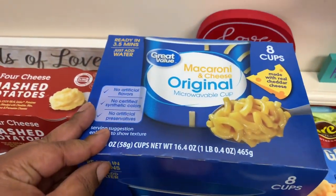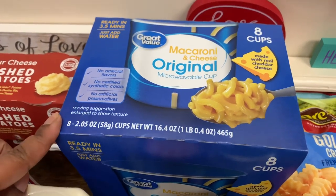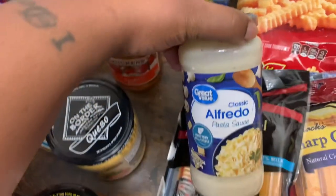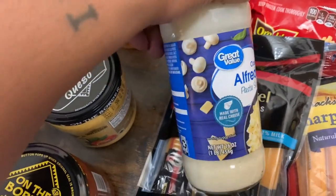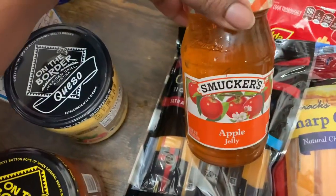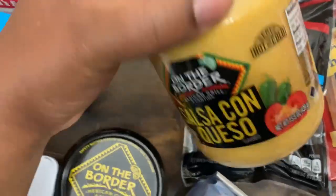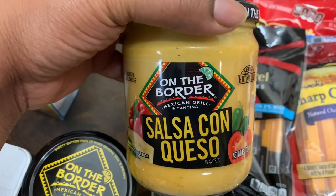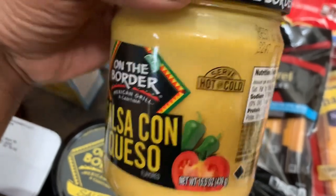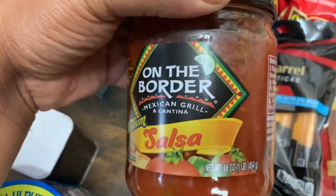We got eight cups of Great Value Macaroni and Cheese Original — these are the microwavable cups, eight 2.05-ounce cups. I got this Great Value Classic Alfredo Pasta Sauce, 16 ounces. Got some Smucker's Apple Jelly, 18 ounces. Got this On The Border Mexican Grill and Cantina Salsa Con Queso, 15.5 ounces — you can serve hot or cold. Also got the On The Border Medium Salsa, 16 ounces.